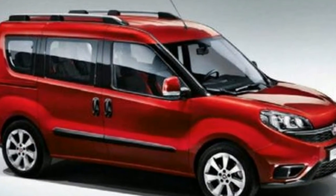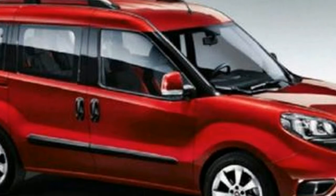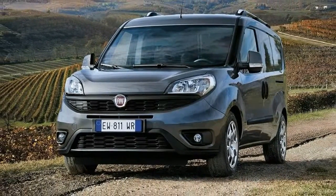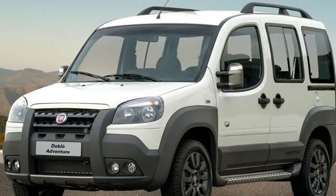For that kind of money you're getting quite a lot of compact van. It is one of the most spacious vans in the segment, bigger in the back than the bulk-selling Volkswagen Caddy and Citroen Berlingo, like for like. It has the longest cargo bay, the tallest cargo area, and the largest door apertures in the class.